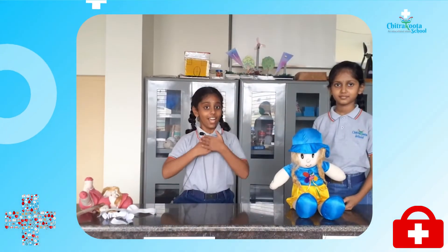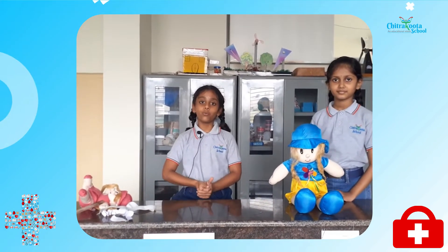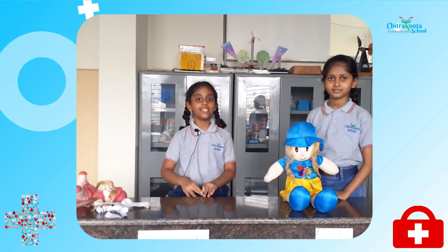Hello all, my name is Sucheta from class 4C. Today, I am going to show you what to do when someone is being bit by a snake.